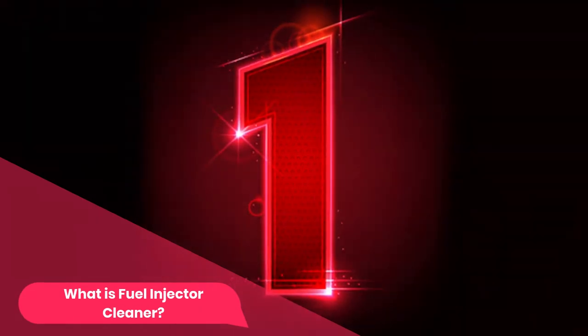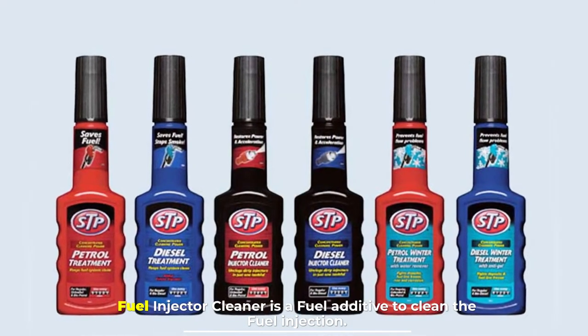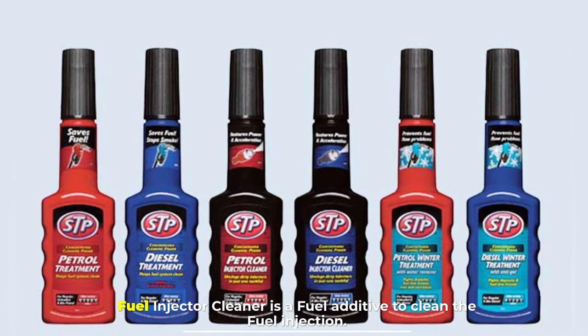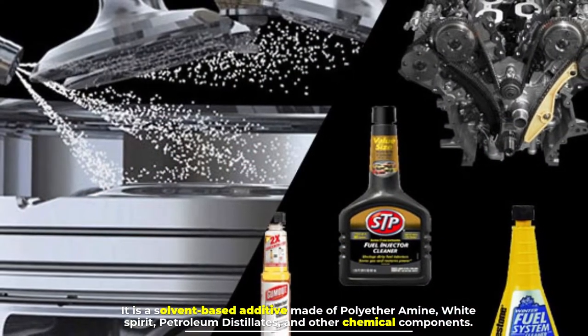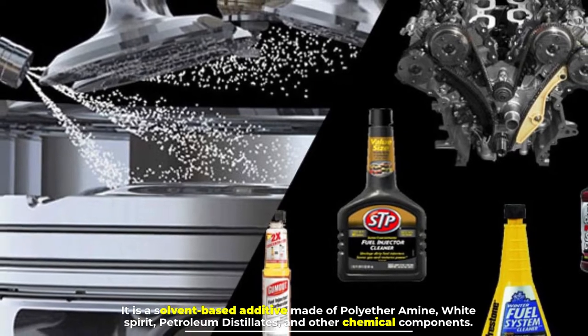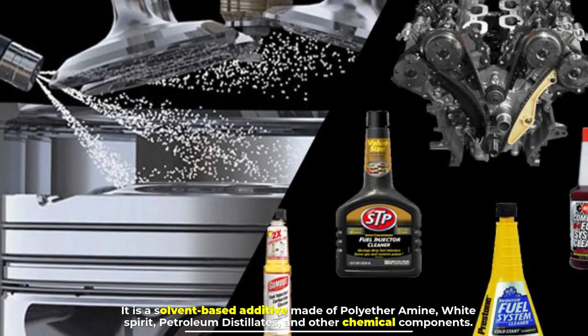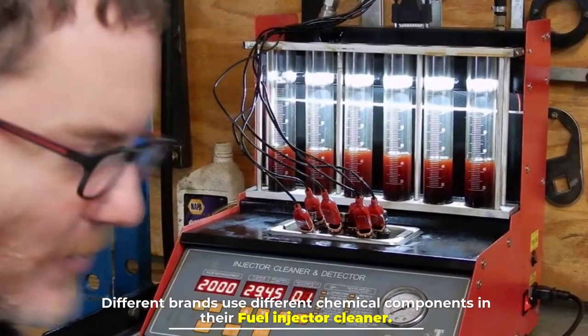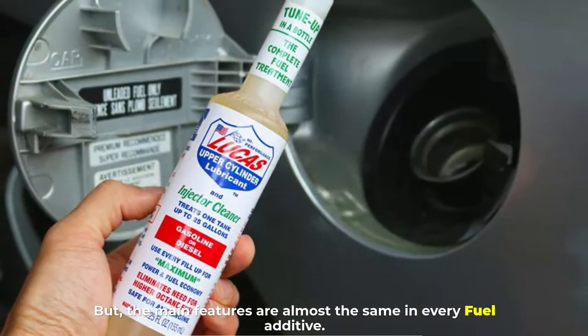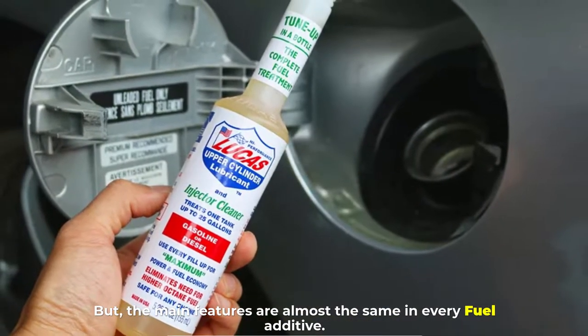Number one: what is fuel injector cleaner? Fuel injector cleaner is a fuel additive used to clean the fuel injection system. It is a solvent-based additive made of polyetheramine, white spirit, petroleum distillates, and other chemical components. Different brands use different chemical components, but the main features are almost the same in every fuel additive.